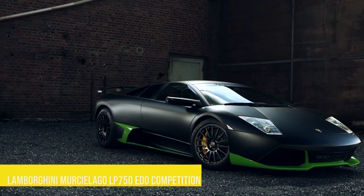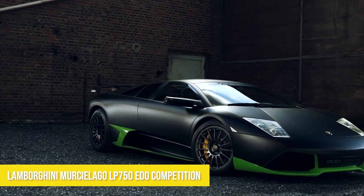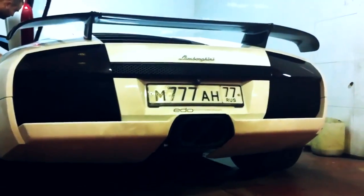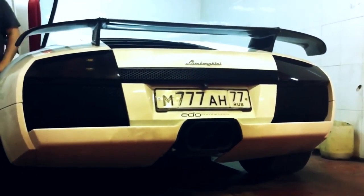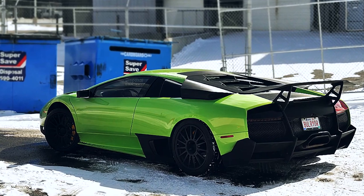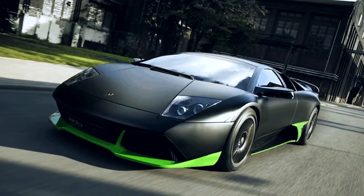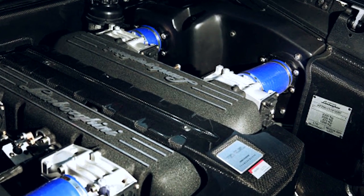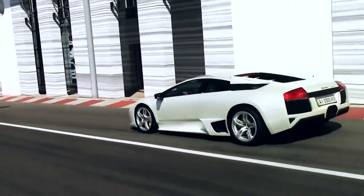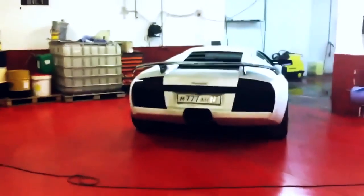Number three: Lamborghini Murcielago LP 750 Edo Competition — top speed 227 miles per hour. Edo Competition, a German tuner, took the Lamborghini Murcielago and made it even better. It has a 0 to 60 mile per hour time of 3.1 seconds. To create this beast, they needed to make a significant amount of mechanical alterations.